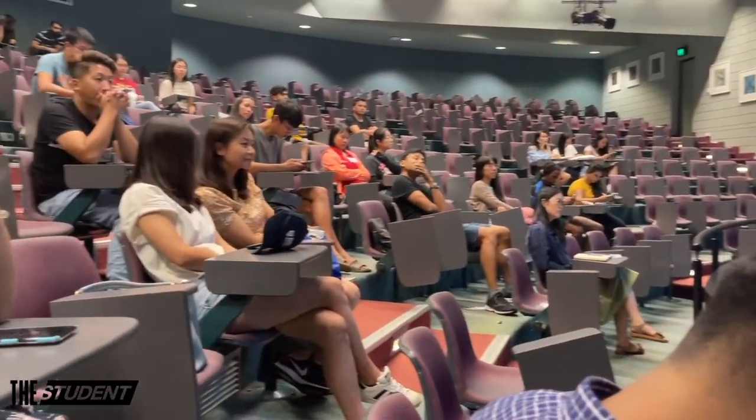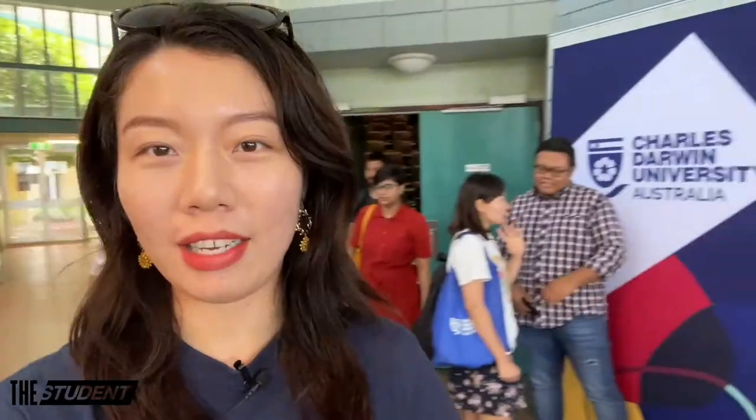This is the International Student Orientation Day. We have a lot of really informative information sessions for international students about being an international student in Australia, some of the services they can use, and also a chance for them to meet new students.